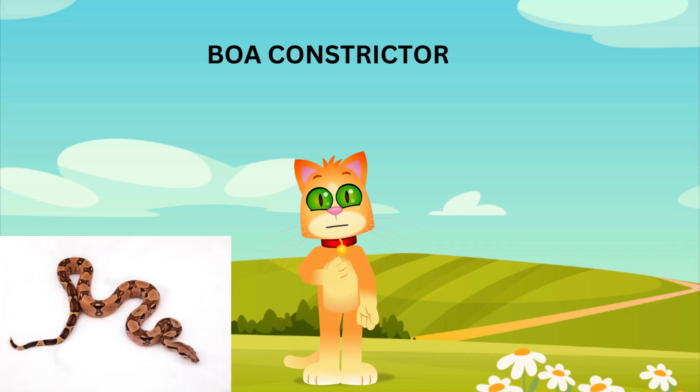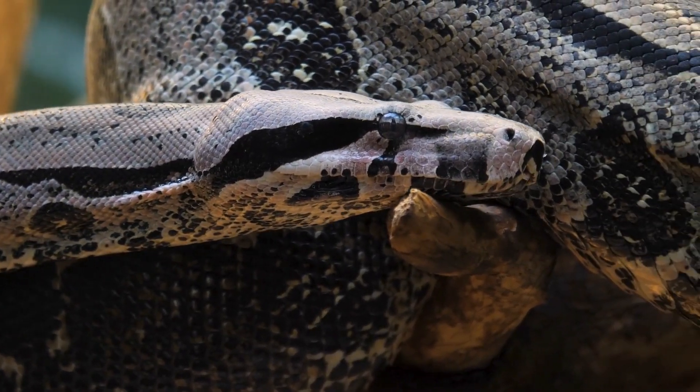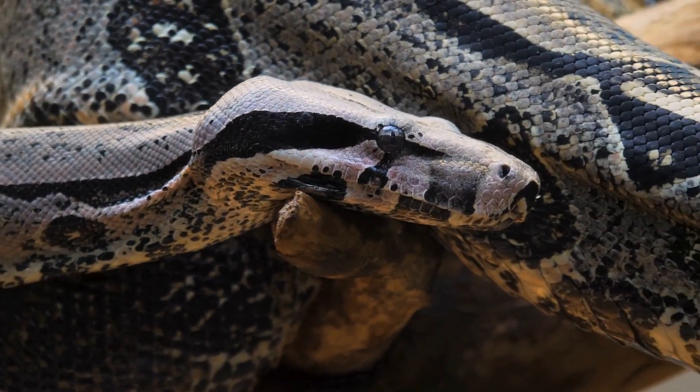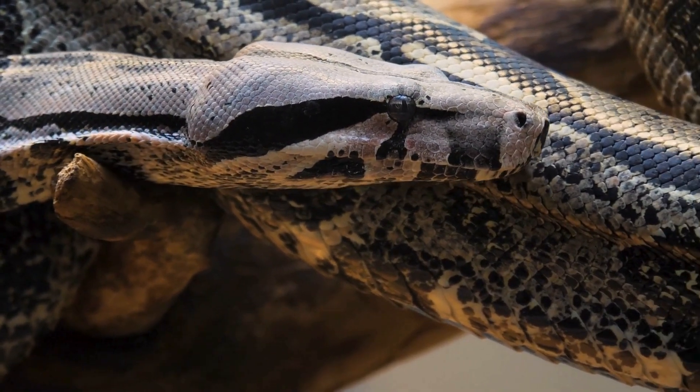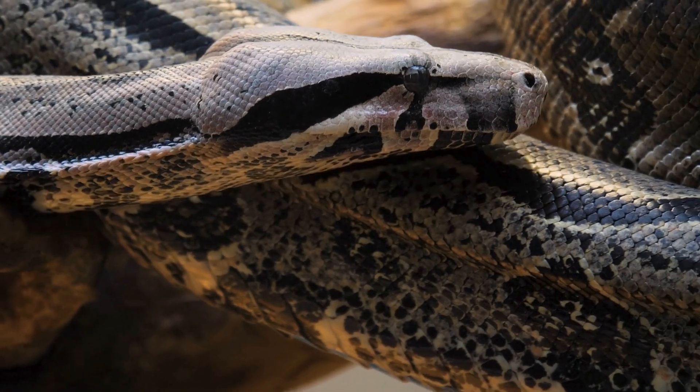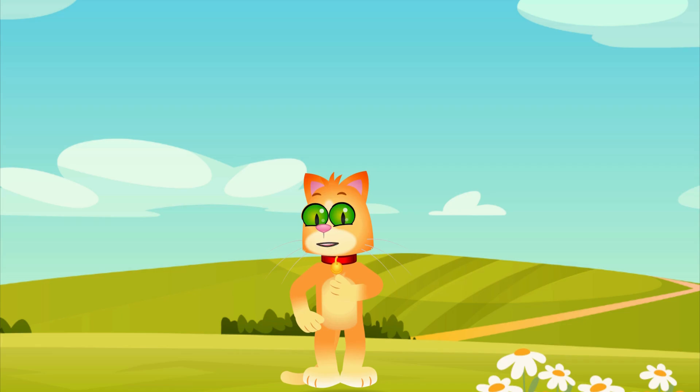Now, let's meet the boa constrictor, found in the tropical forests of Central and South America. These snakes are constrictors, meaning they wrap around their prey and squeeze until it can't breathe. Boas can grow up to 13 feet long and have beautiful patterns on their skin. They are excellent climbers and often hunt small mammals, birds, and reptiles.